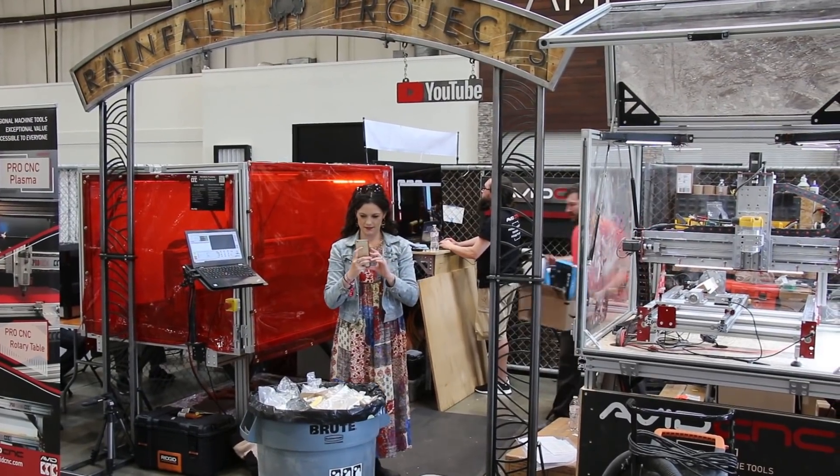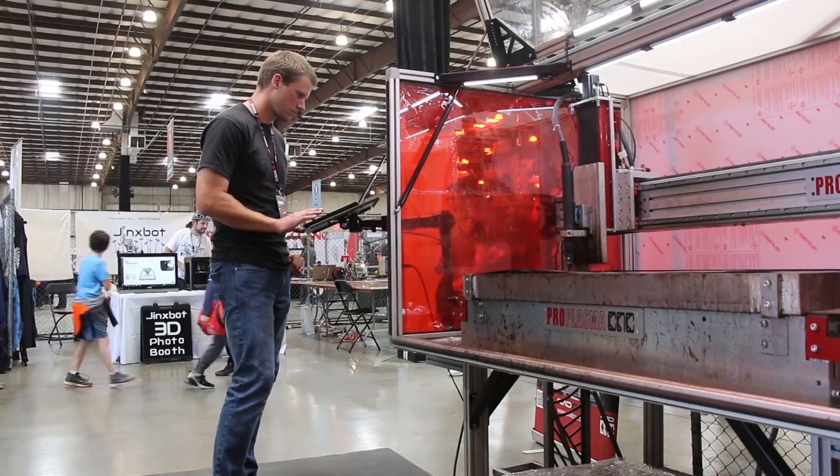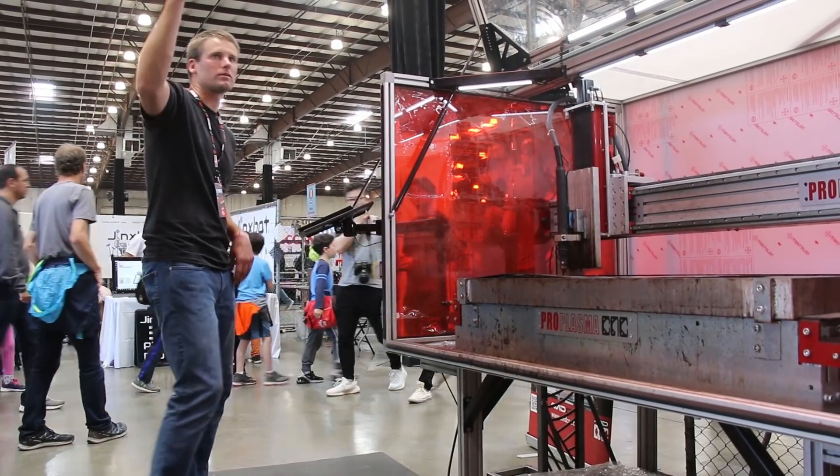We got to the show Friday morning and had a couple hours of setup before the doors opened. I got in one test cut just as the show floor opened and people started flooding in.